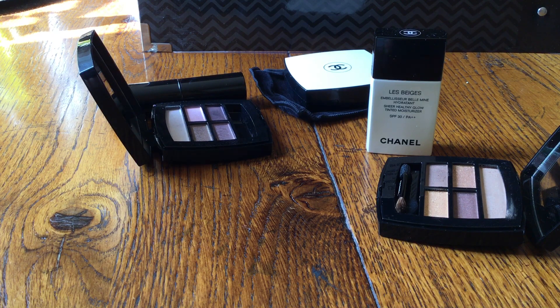Hi YouTube, welcome back to my channel. So at long last I'm going to talk today about my purchases from this year's Les Beiges release, or certainly the spring Les Beiges release. I've taken my time because I've actually found it quite difficult to buy all the products that I ended up wanting to buy.